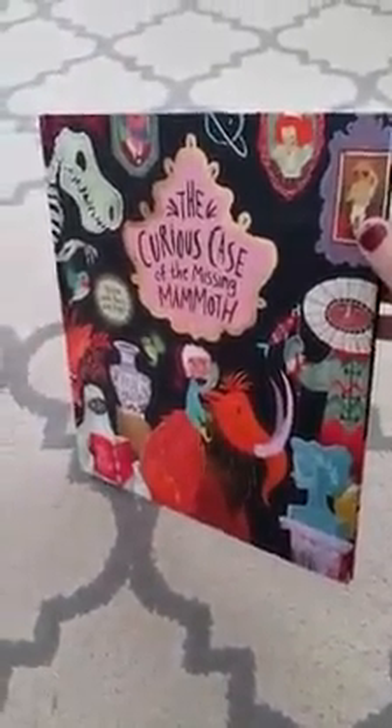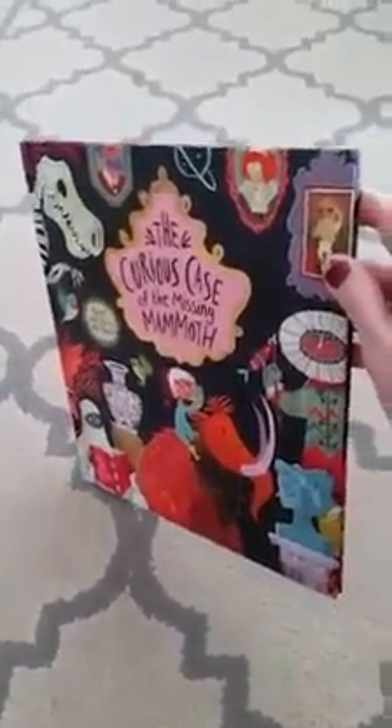All right, so check it out. One of our 2017 releases — The Curious Case of the Missing Mammoth. Bye.